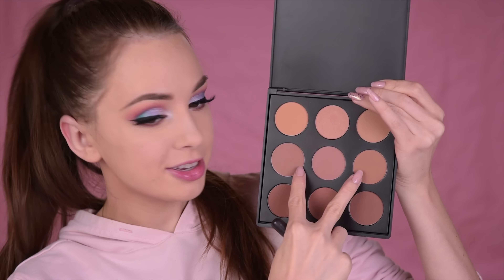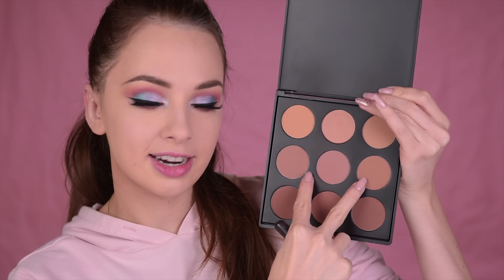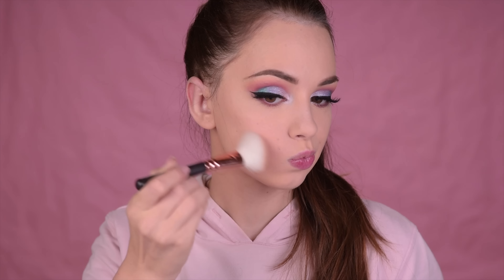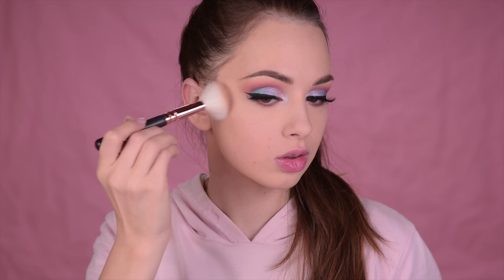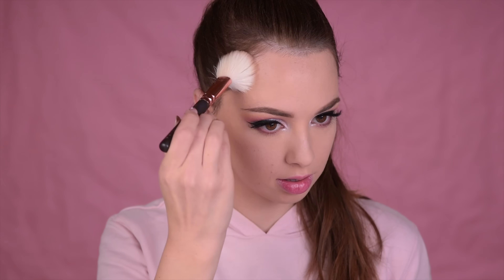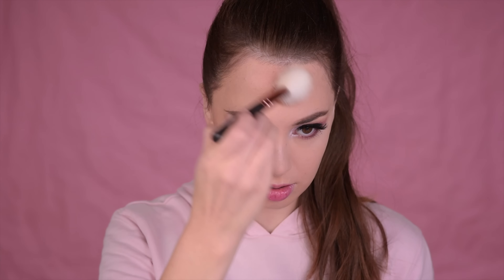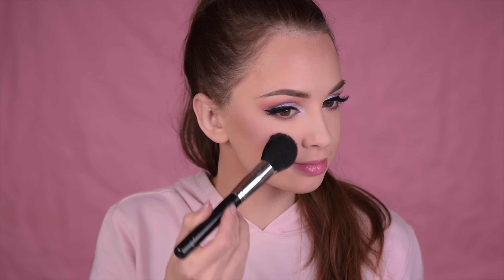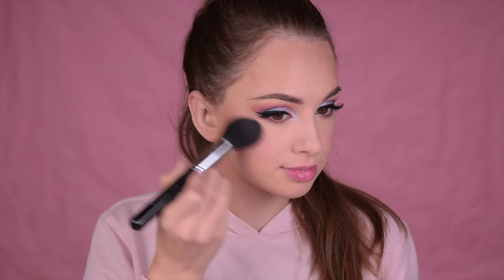I'm taking this palette by Morphe with some bronzers, and I'm going to mix two shades to define my cheeks and bring them on the top of my forehead — kind of bronzing and contouring at the same time. For blush, I'll go with this one by Jouer. It looks really really intense and this is going to be the first time I'm using it. The shade is Blossom, so I'm just going to dust it on my cheeks.